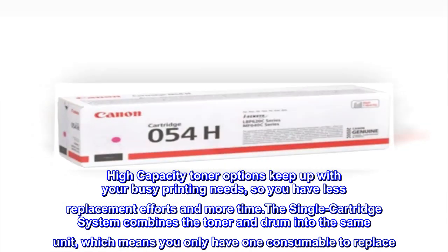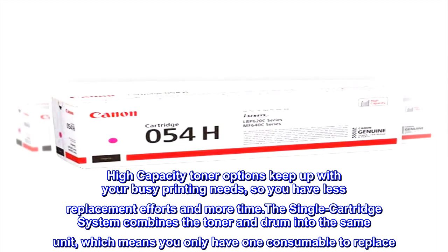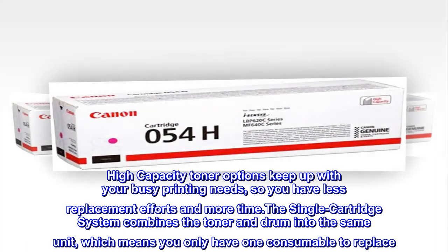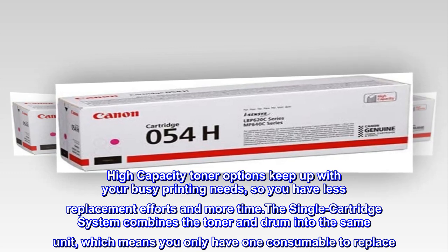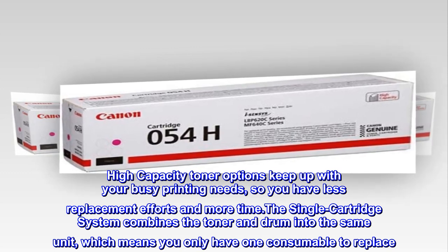High-capacity toner options keep up with your busy printing needs, so you have less replacement efforts and more time. The single cartridge system combines the toner and drum into the same unit, which means you only have one consumable to replace.